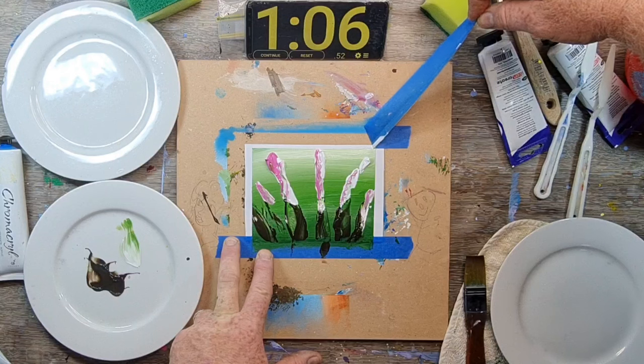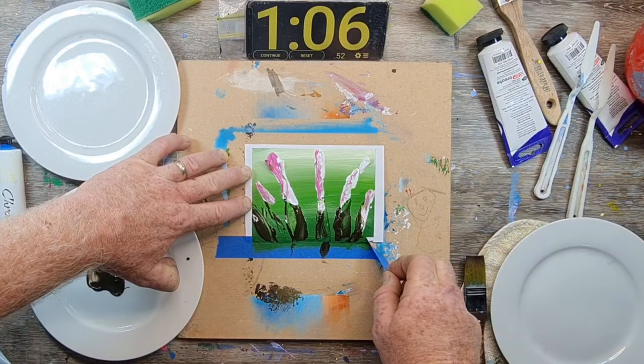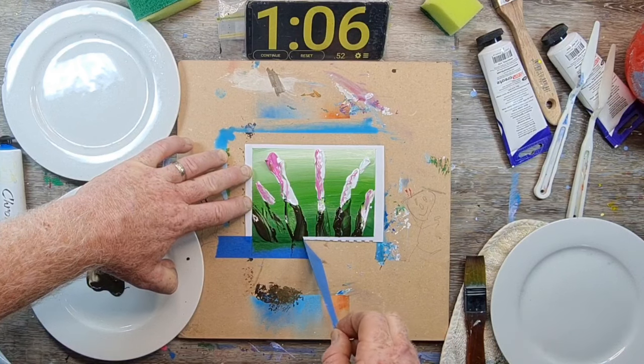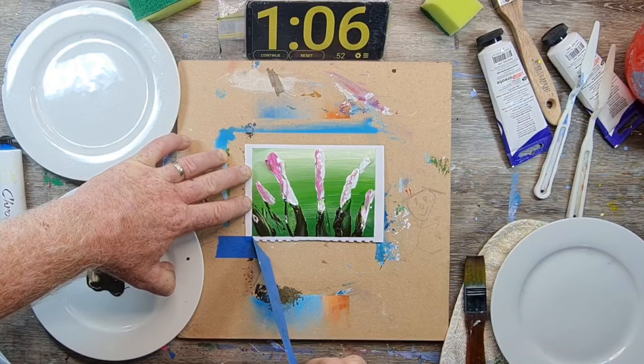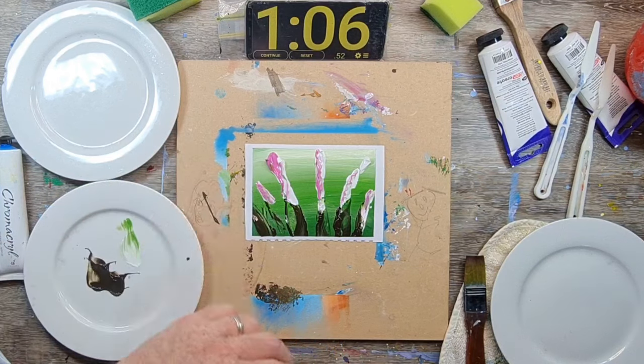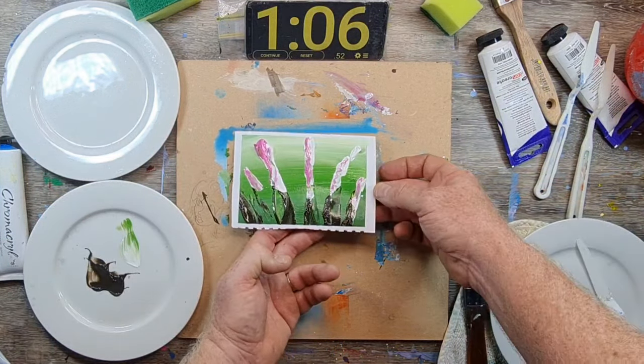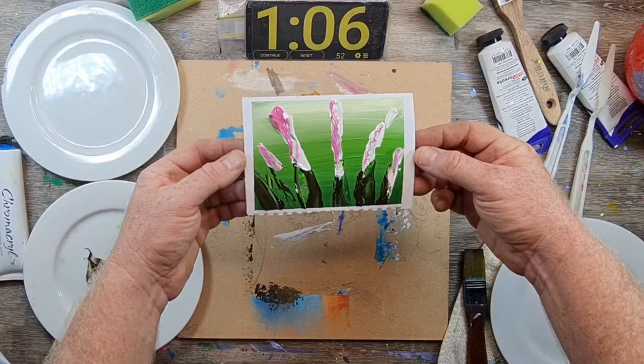Just about every time I complete a one-minute painting and haven't pulled the tape off yet, I think 'nah, this is no good, it hasn't turned out.' Then I get to the stage of actually pulling the tape off and think 'actually, that worked out all right.' Because I haven't got time to think about them, the texture is fantastic — I'm just piling on the paint.